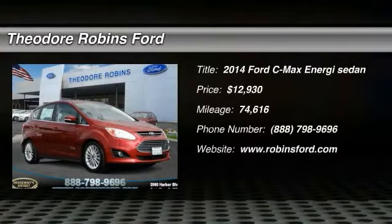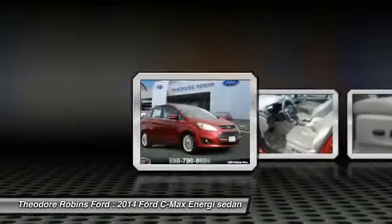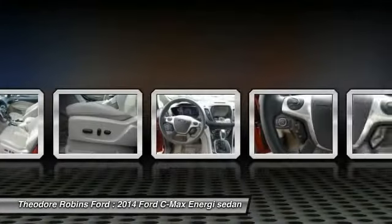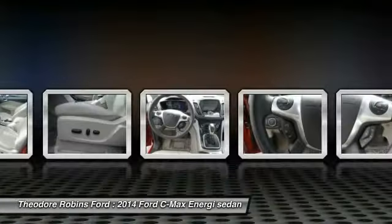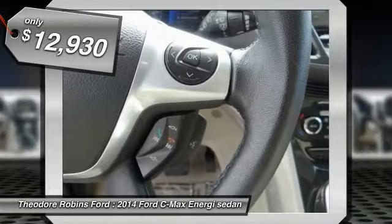Looking for the right vehicle? Check out the 2014 C-MAX Energy. The C-MAX Energy is a hatchback with seating capacity of 5. Its powerful engine and stylish interior make it a great option for those looking for a functional and efficient vehicle, and is priced below $15,000.